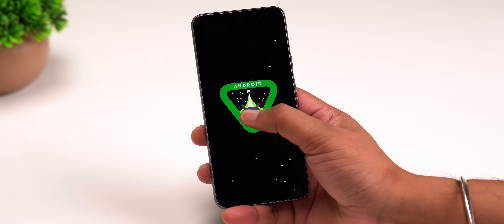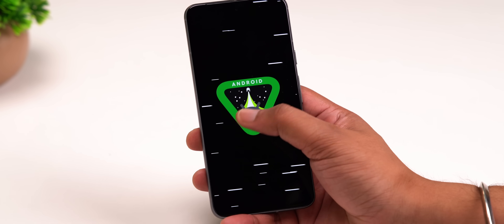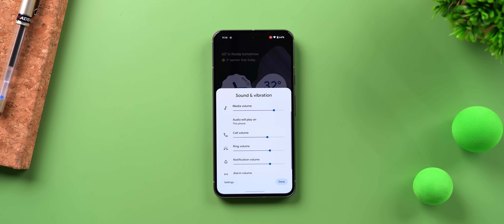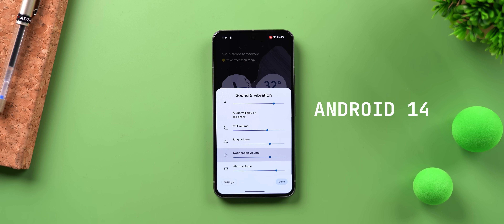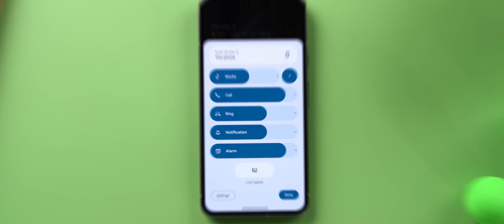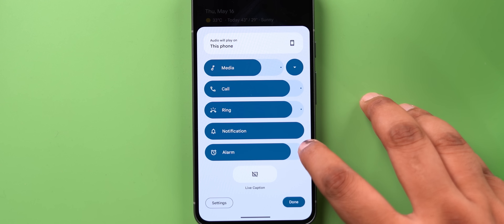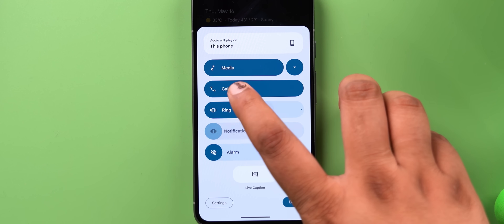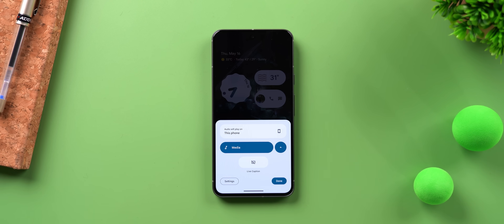After some intense tapping you get this fun Easter egg, which is pretty cool. Now coming to the actual changes — this is what the expanded volume panel looked like in Android 14, and this is the new one in Android 15. It's got thicker sliders, dots to quickly max the volume, icons for quick muting, and it's collapsible. Things look way better.